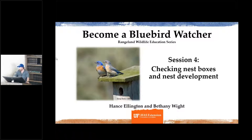Hello everyone. It's just now one o'clock — we're going to get started. Today we're going to talk about nest development and checking our nest boxes. Back in January on our last session on January 9th, we deployed our nest boxes.